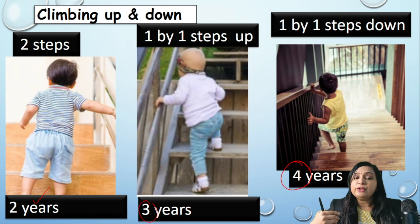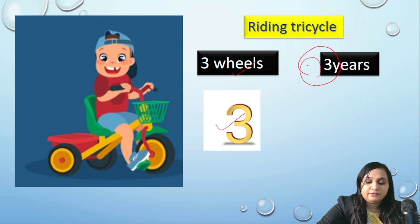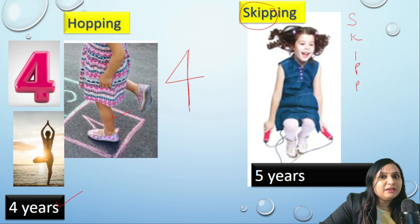Two years: two steps up and down stairs. Three years: one step up at a time. Four years: one step down at a time. At three years the child develops riding a tricycle — remember, a tricycle has three wheels, so it is developed at age three. For four years, remember the figure of four has one support, so at age four the child learns hopping.